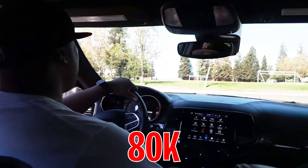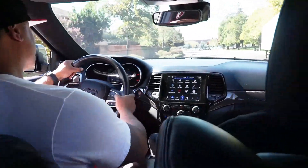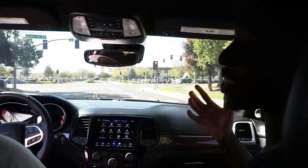So how much do you think that they're going to offer us beforehand? 80. 80? I'll go with 85. I'll go with 85, y'all. That's my guess.